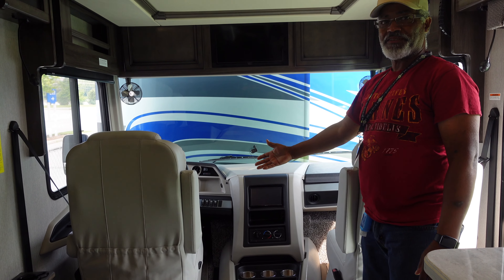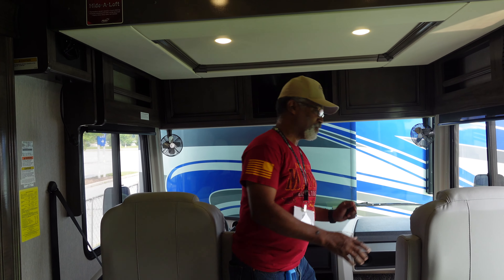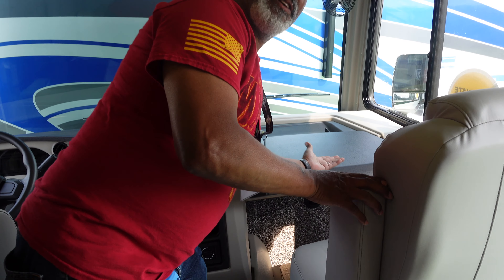We have two comfortable seats and both seats swivel. The passenger seat does recline. Also, there is a computer tray that conveniently folds out of the desk. This is different from last year.